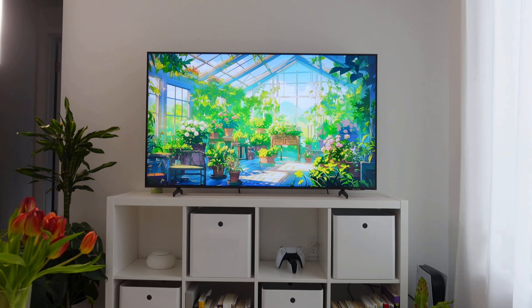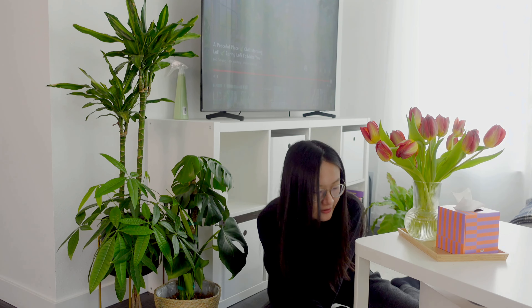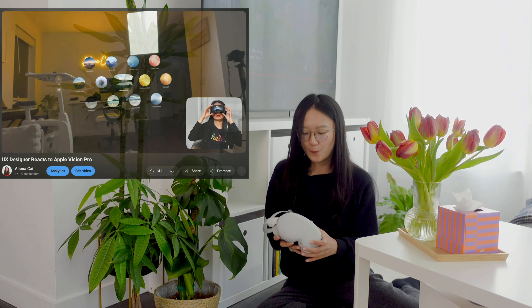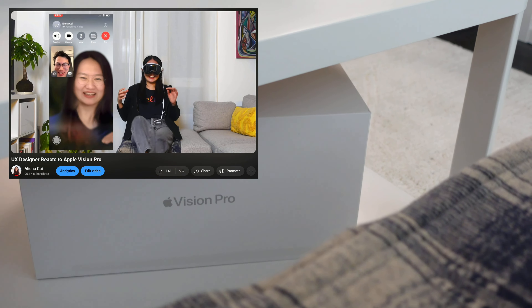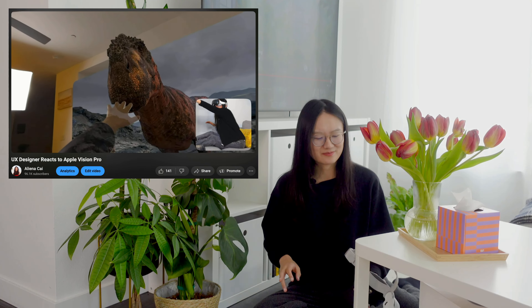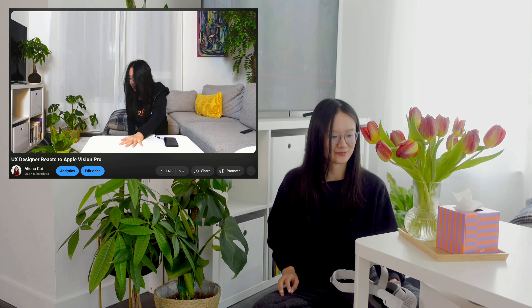We also got the worst investment of the year over here, and this is the Apple Vision Pro. I spent $4,000 on this piece of crap. It's kind of useless. It also hurts your face. Buy a Mac. Don't buy an Apple Vision Pro.